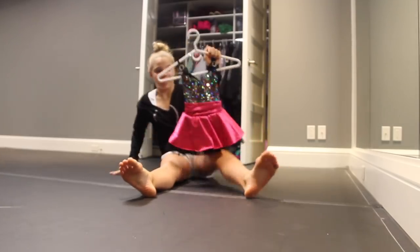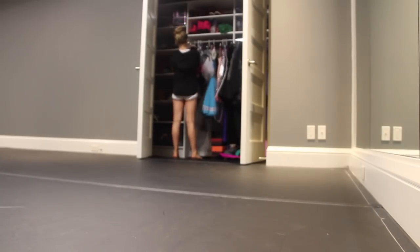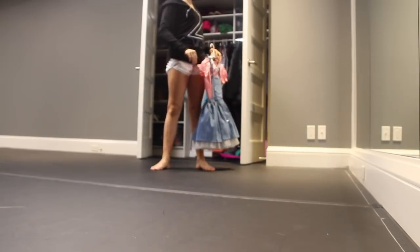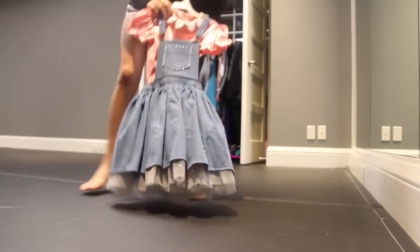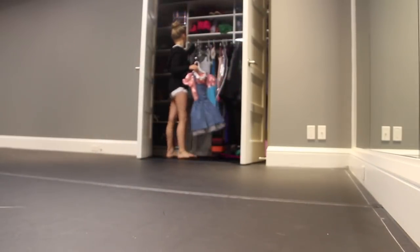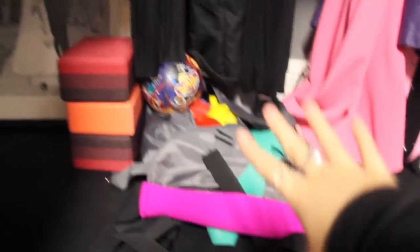That's kind of crazy. That's my first duet costume. This was my first ballet solo — I was Shirley Temple, and they had my hair in little ringlets. This is the costume for that. It's kind of crazy to think about — this was the year after, so I grew a lot.